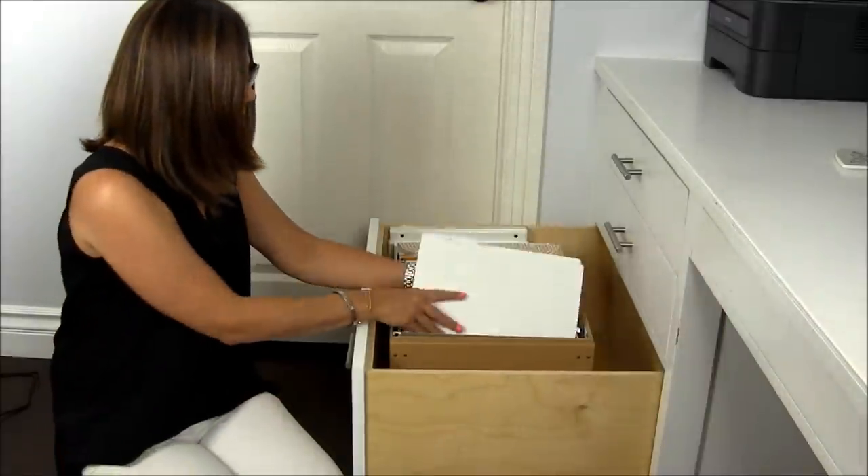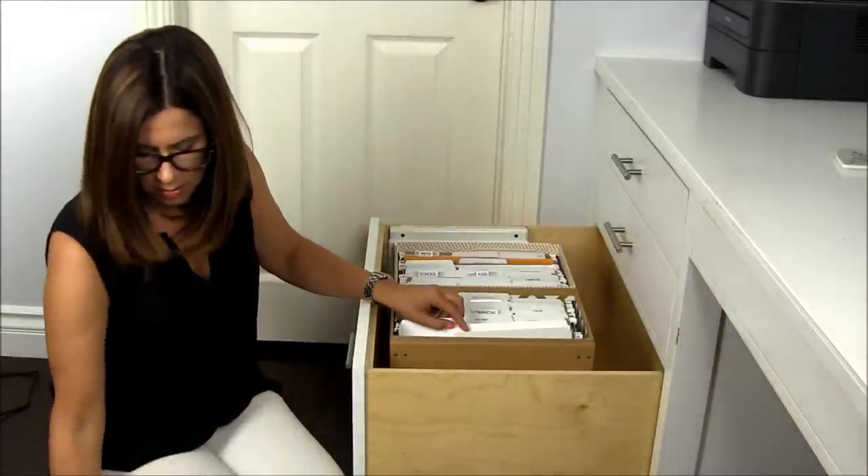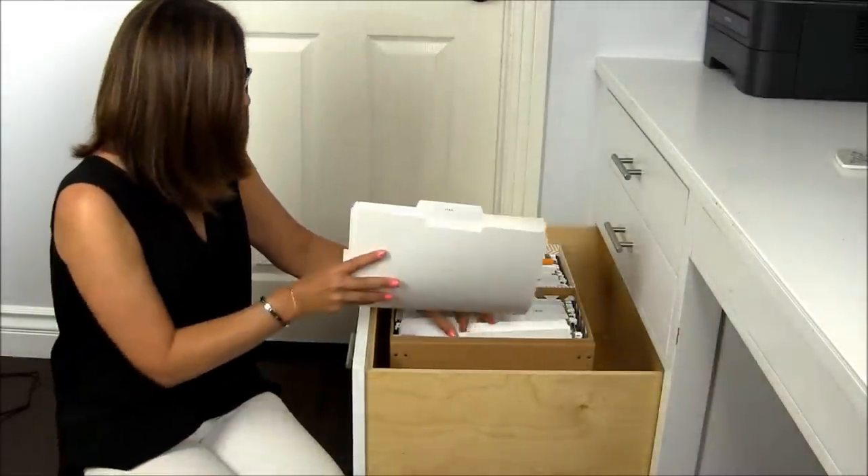Now you're ready to file. Put the remaining papers away in their proper place, and you're all set.